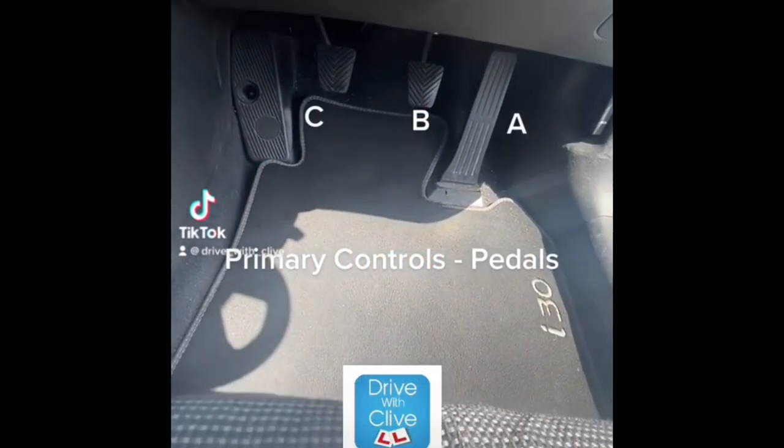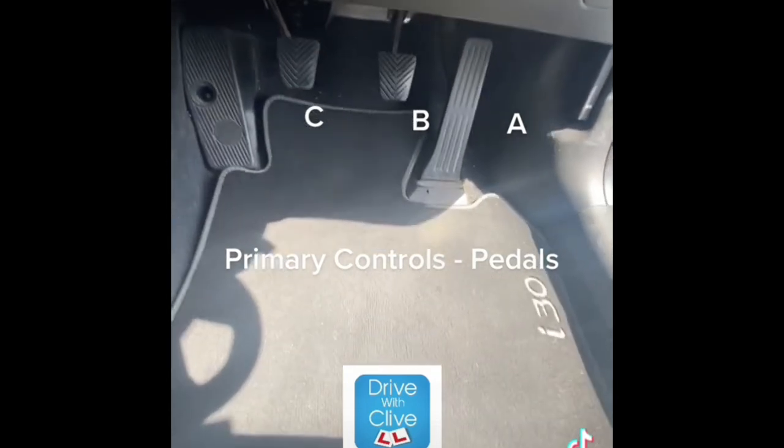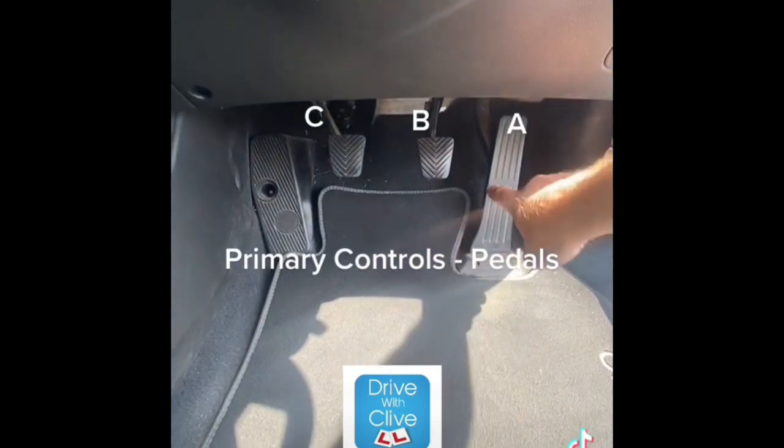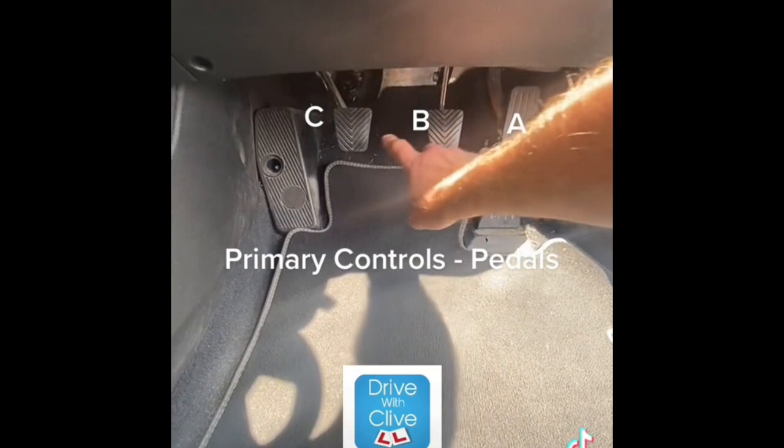This is just a quick video explaining briefly what the three pedals are in the car. It's A, B, C from right to left — so we have the accelerator, then in the middle you have the brake.